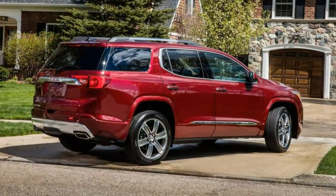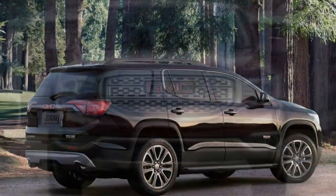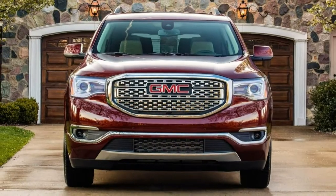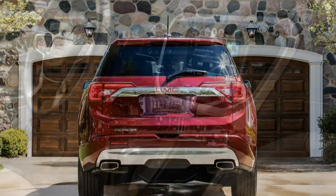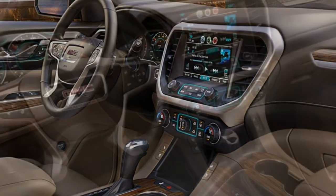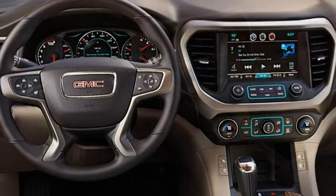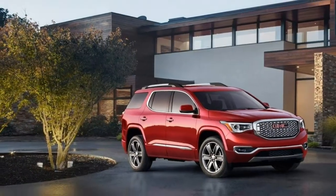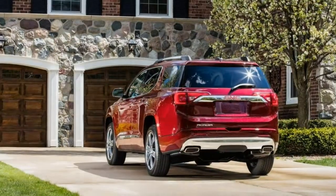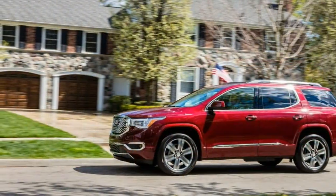A 2.5-liter four-cylinder engine producing 193 horsepower and 188 pound-feet of torque is standard on SL, SLE, and SLT1 models. A 3.6-liter V6 producing 310 horsepower and 271 lb-ft is standard on SLT2 and Denali models and optional on SLE1 with all-wheel drive, SLE2, and SLT1 trims. Both engines are paired to a 6-speed automatic.